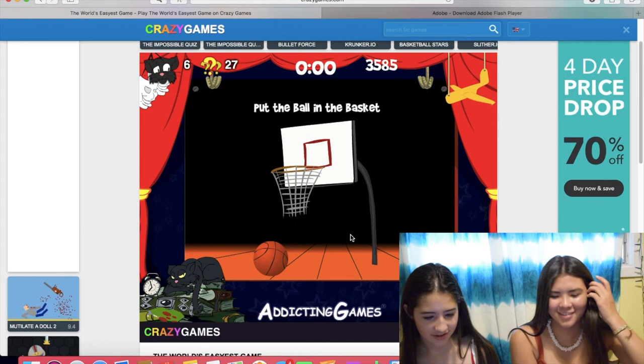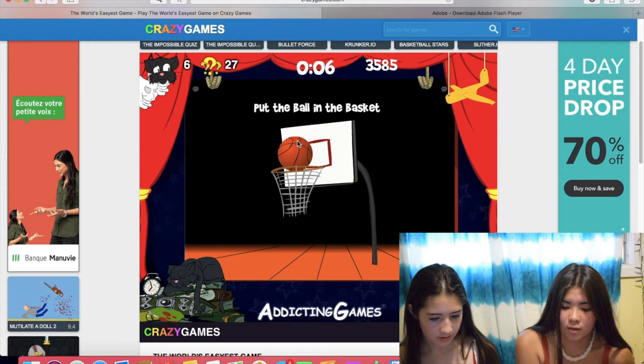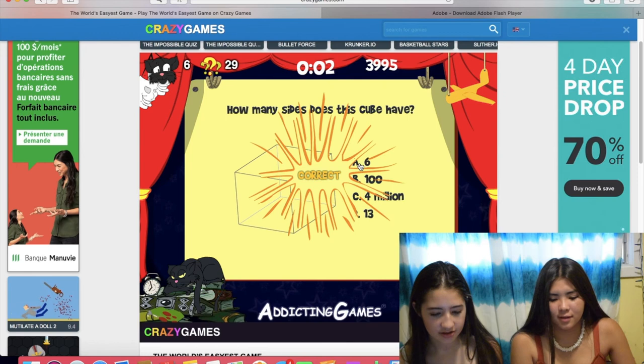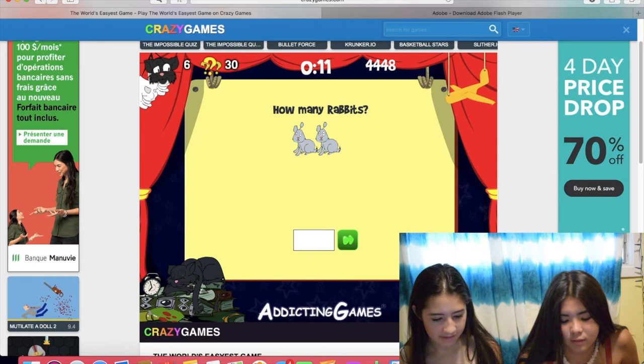I thought it was like the possibility. Put the ball in there. Wow. That was so complicated. What shape is a round red rubber ball? A sphere. Yeah. A circle. How many sides does this cube have? Six. Eight. I think you have to type two but then it comes up after. Okay, go into the box - one, two, three, four, five, six.